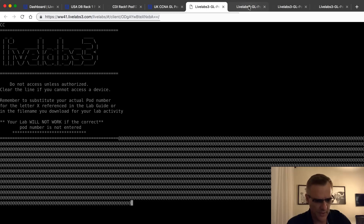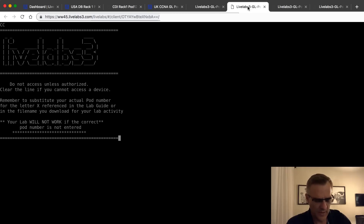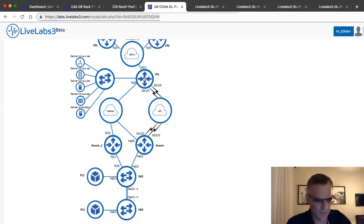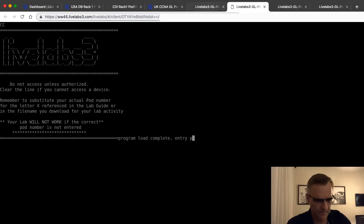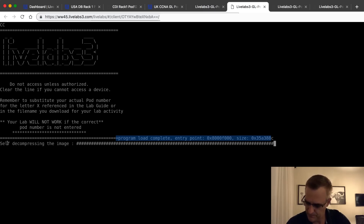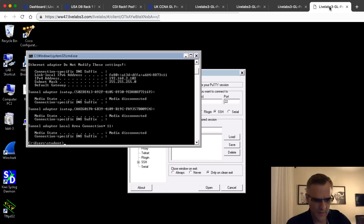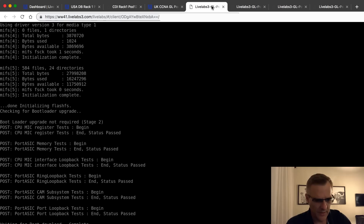The switch is busy booting up. It takes a while for the router to boot up - it's a 2800 series router. If I'm worried about the state of that router, I can click on it and see that it's currently on. Notice program load complete - the router is now booting up. So in my topology I've got two Windows PCs, some switches and some routers. Here's PC1, here's PC2, here's the router, and here's the switch.